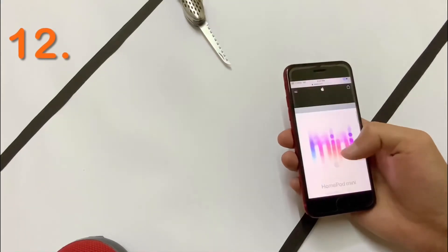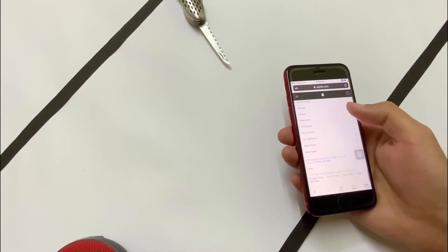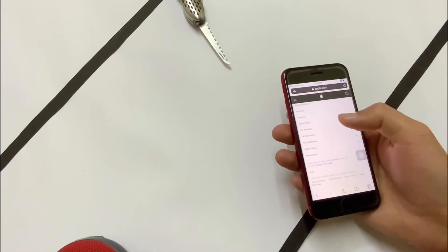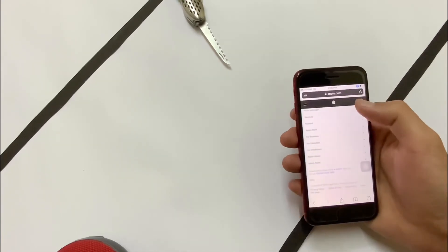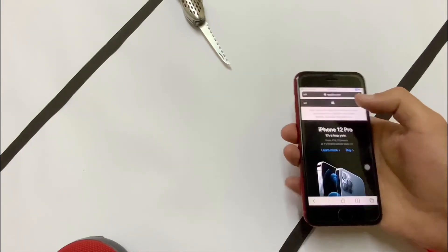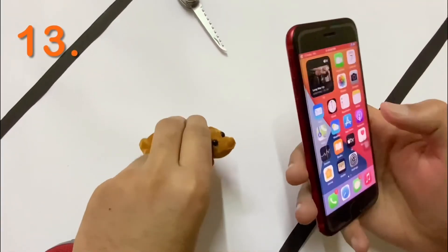This feature is also quite handy — if you are reading a PDF or surfing the web and want to go to the top of the page, you don't have to swipe all the way up. Instead, just tap the date at the top of your phone and the page automatically scrolls back to the top.